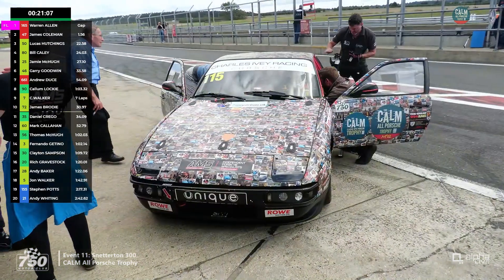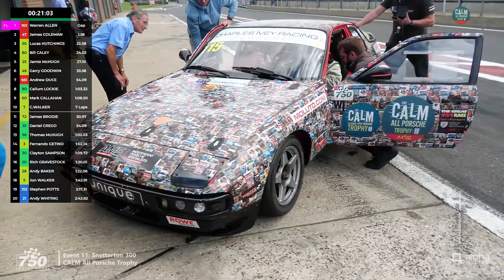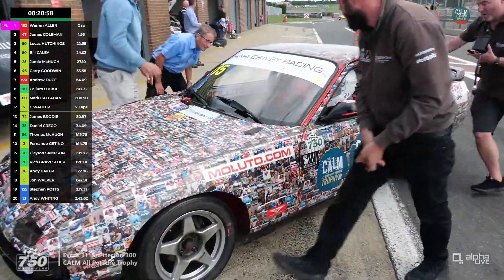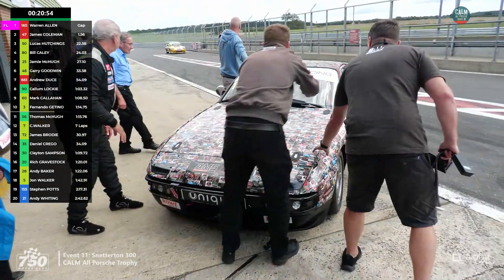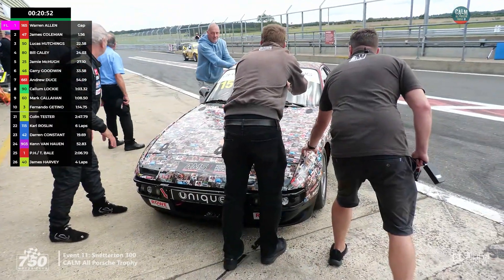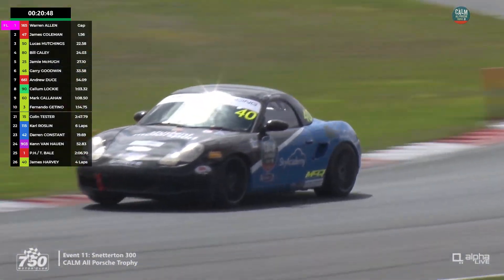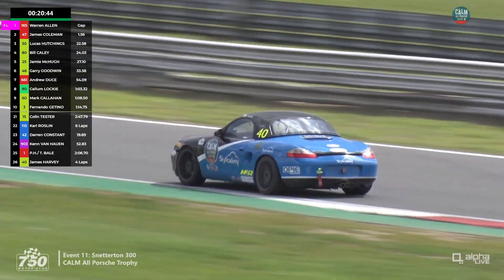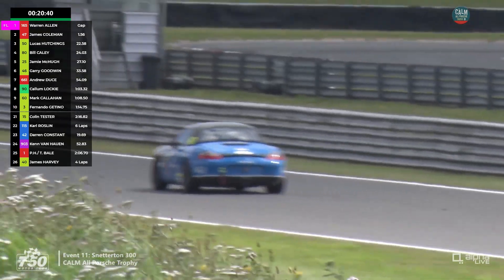There's one of the 924s — that's Steve Potts, returning to 924s this weekend. There's the 115 car, Philip Waters, who is the man behind the series and helps raise money for the Campaign Against Living Miserably charity. He will hand over to Cole Roslyn. Van Hauen in the background comes into the pits with the yellow supercharged 911. Chris Walker is back in the race in 13th, all cars ahead of him yet to pit.